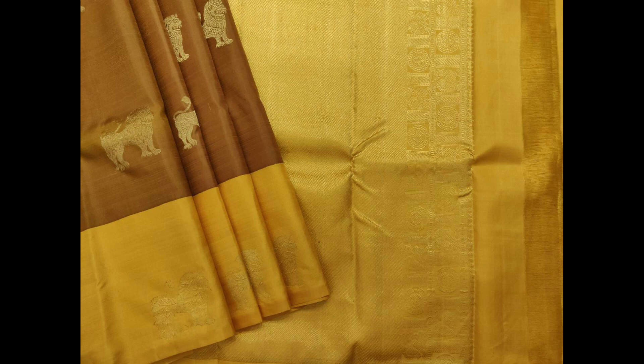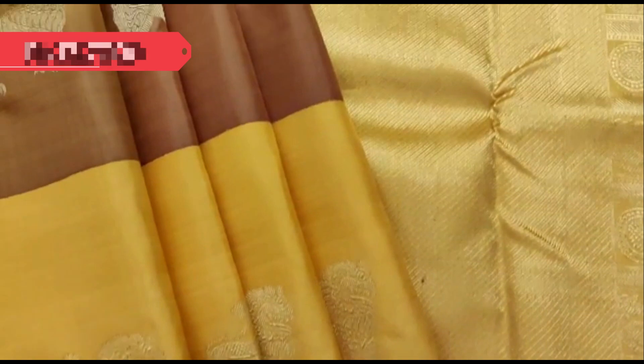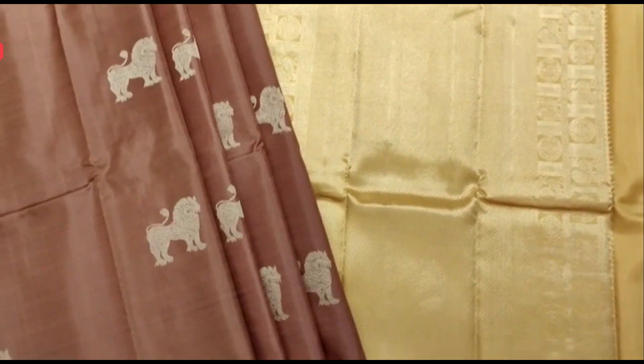A very classy Kanjivaram with lion motifs in pastel shades of light brown and golden yellow in the border. Here is a short video of the saree, priced at 13,700.